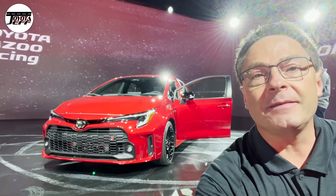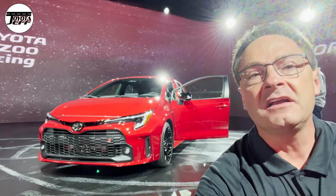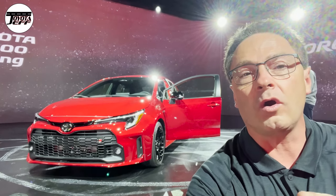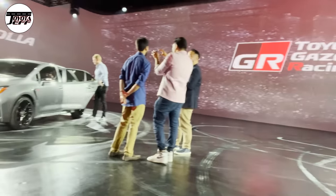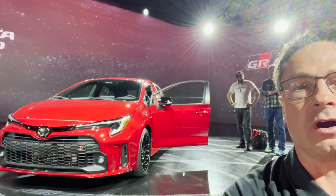I'm Jeff Teague, at the debut — the world premiere of the 2023 GR Corolla. This is the core trim level. There are two trim levels: core and circuit edition. We'll focus on the core.